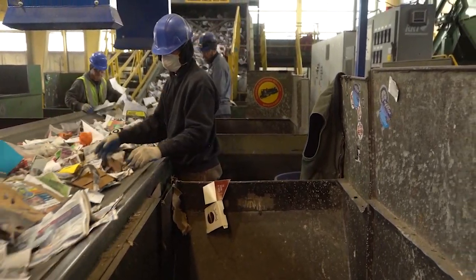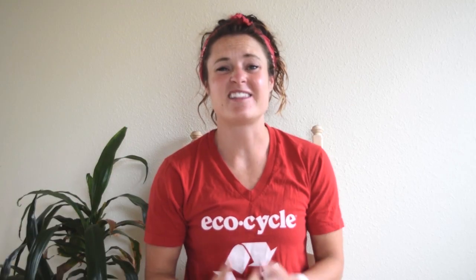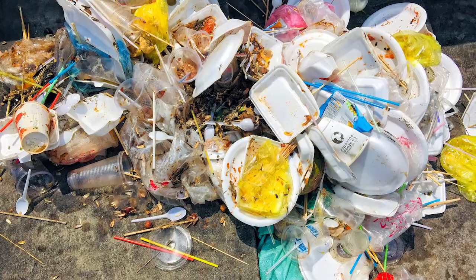Sorting is not an easy job. No matter the recycling facility, they all share the same top contaminants that they absolutely do not want in the recycling stream. Some contaminants damage the equipment, some of them endanger our human sorters, and all of them are materials that markets have no interest in buying.